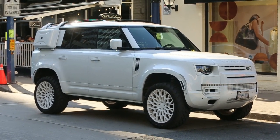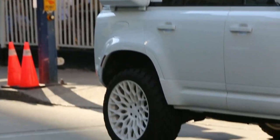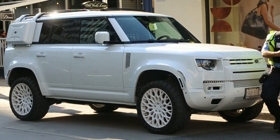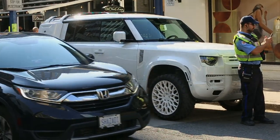Look at this crazy Defender — it's got custom bags, wheels, and mudders on it. This thing is insane. Wow, I don't know what to think about this.